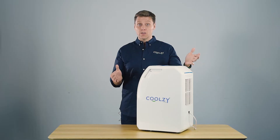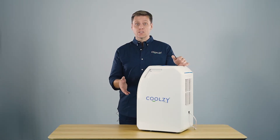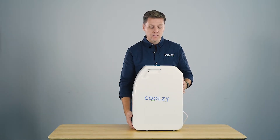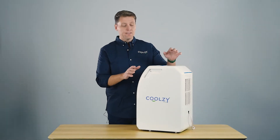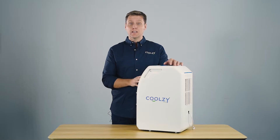What is a Coolzy? A Coolzy is a small portable air conditioning unit. We want all of our units to be super portable and super compact. As you can see, this Coolzy is small and light at 15 and a half kilos. In fact, it's one of — if not the — lightest and smallest portable air conditioner available on the market right now.